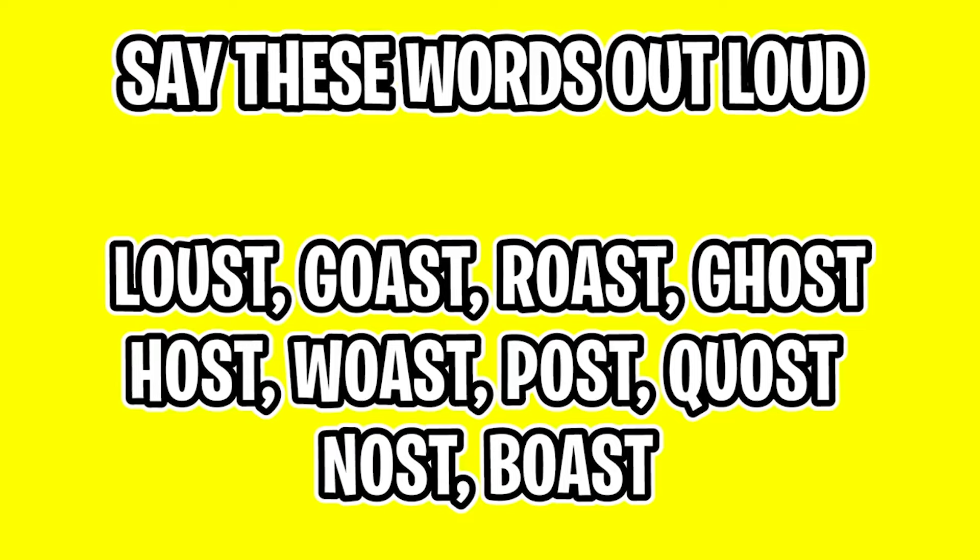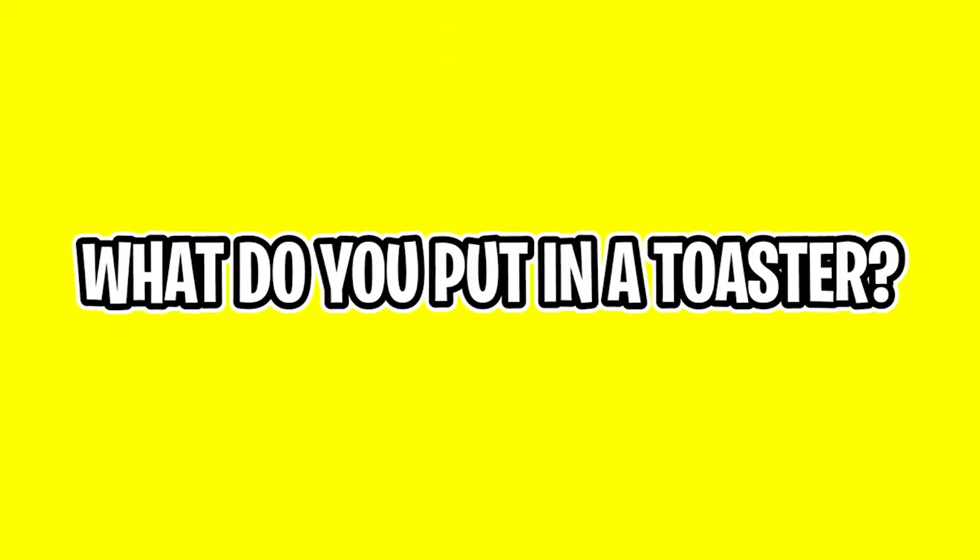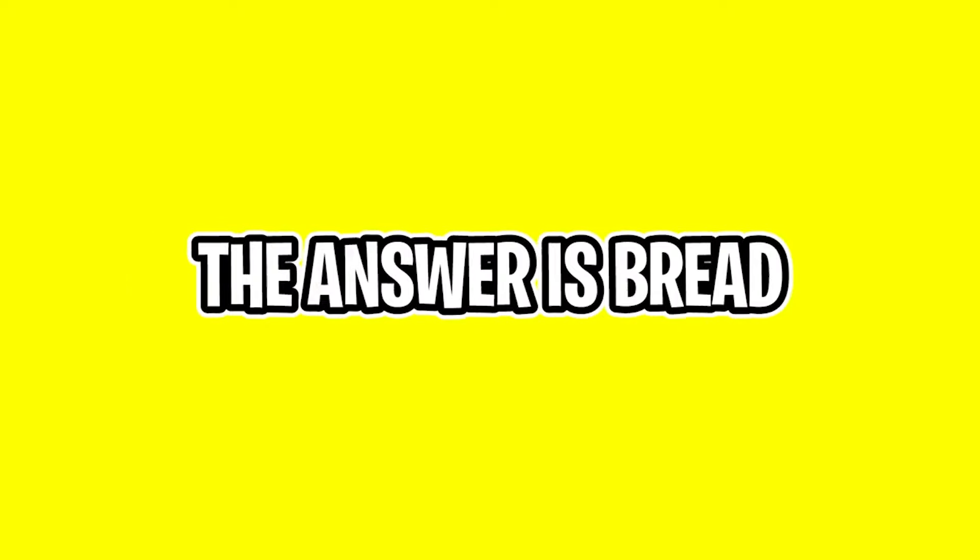Say these words out loud with me: loast, coast, roast, ghost, host, woast, post, quost, nost, boast. Now tell me, what do you put in a toaster? I bet you said toast, right? But the answer is that we actually put bread inside of a toaster. Let me know in the comment section if you fell for this mind trick.